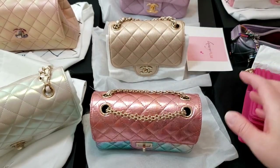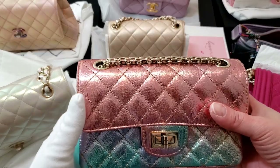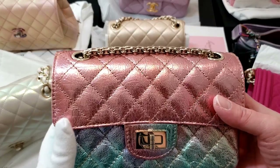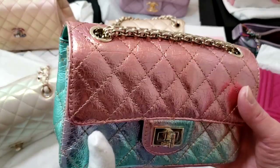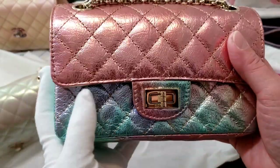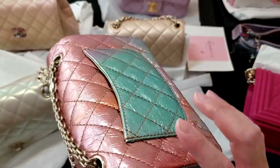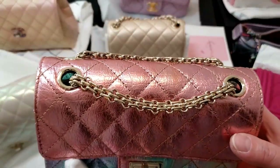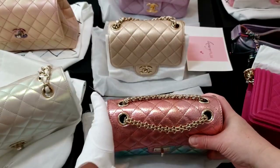The next one I want to emphasize is the Matthias D'Art collections from the 28 collections — this is the mini rectangular reissue. It is in iridescent rainbow. As you can see, there are a lot of different colors: blue, purple, pink, and green. This is one of my favorite bags as well, from the 28 Matthias D'Art collection.